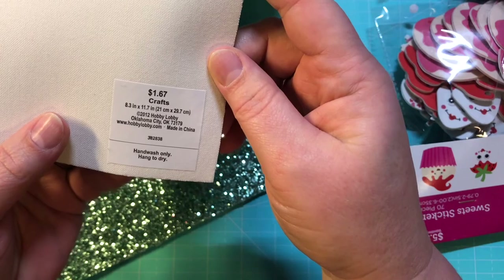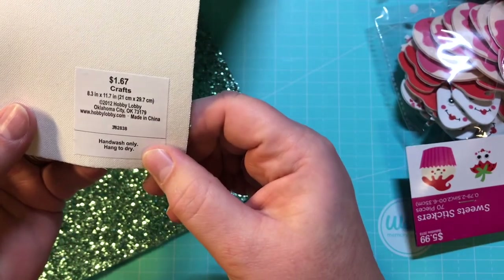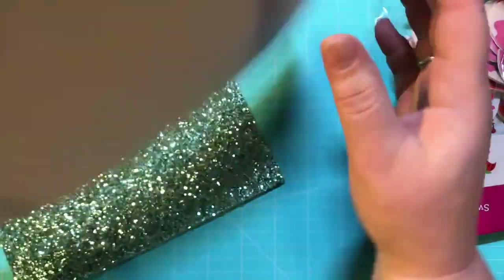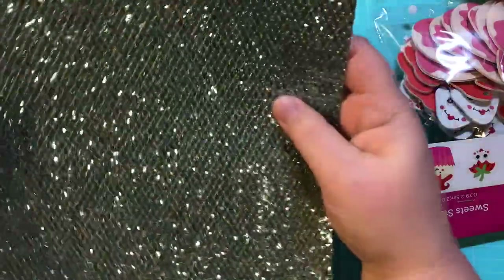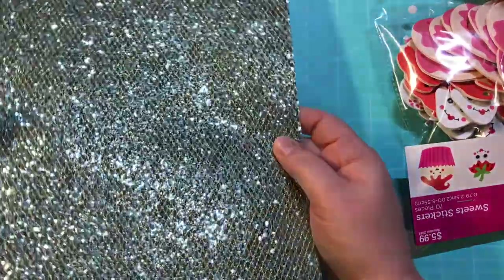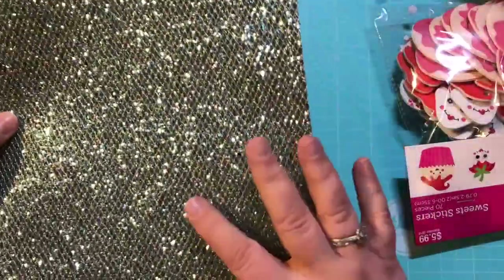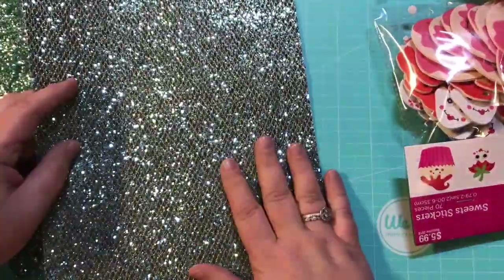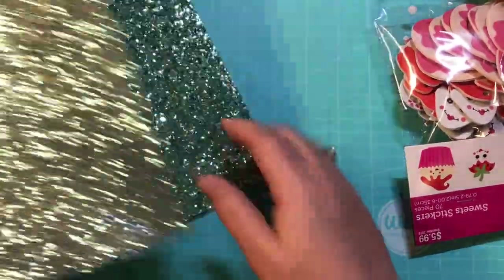...this specialty paper. It actually says 'hand wash only, hang to dry' — I don't think I'll be doing that! It's actually not paper, it's kind of like a canvas material. To me it looked like mermaid scales. I hope you can see it's sparkling, but I have been collecting items to make a mermaid traveler's notebook and this is going to be an incredible cover.